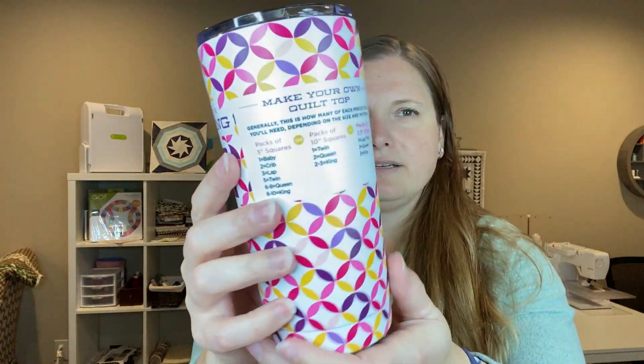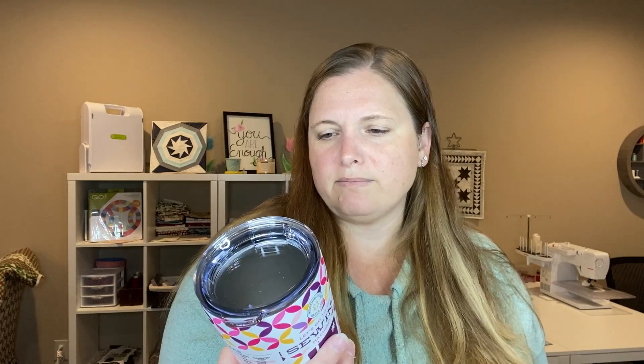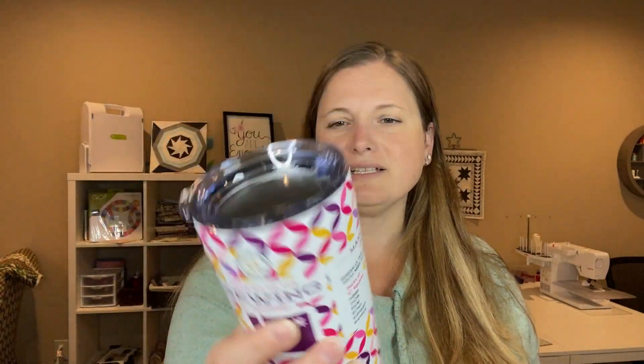I'll save this box because I might be able to use it. So it goes to the sewing machine Missouri Star Company branding. And it does have some helpful stuff on the side — quilt sizes. I am constantly looking this up. So it has the quilt size, suggested sizes, and what batting size you'll need. And then 'make your own quilt top' — it tells you how many packs of five inch squares, ten inch squares, and 2.5 inch strips you'll need to make different size quilts. So that's kind of cool.